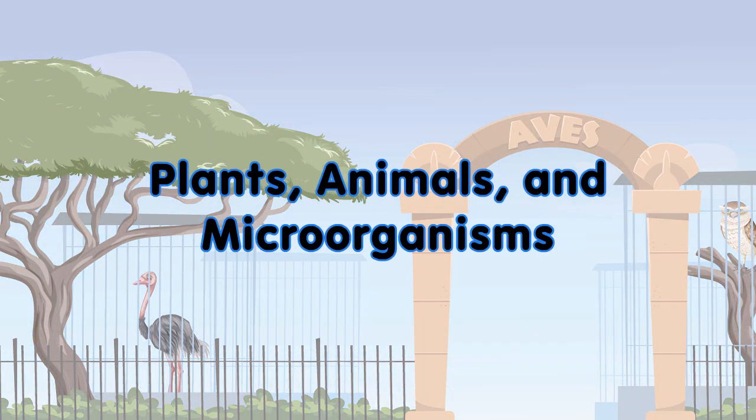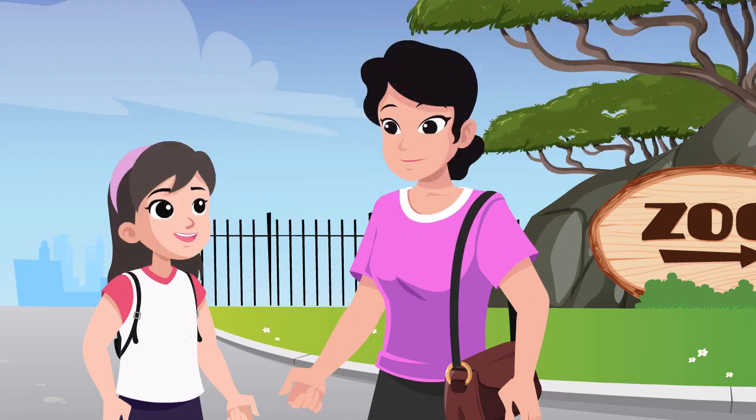Plants, animals, and microorganisms. I'm excited to see the animals in the zoo, mommy. Let's find out where to go first.